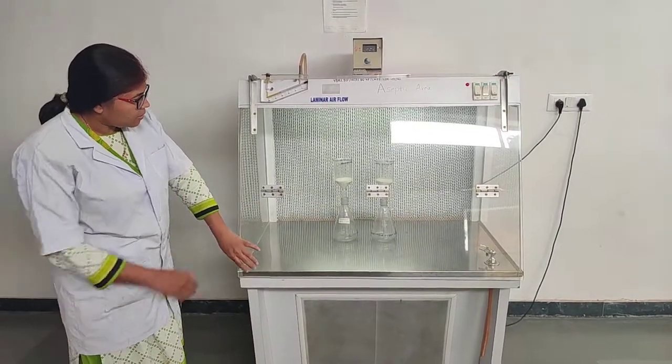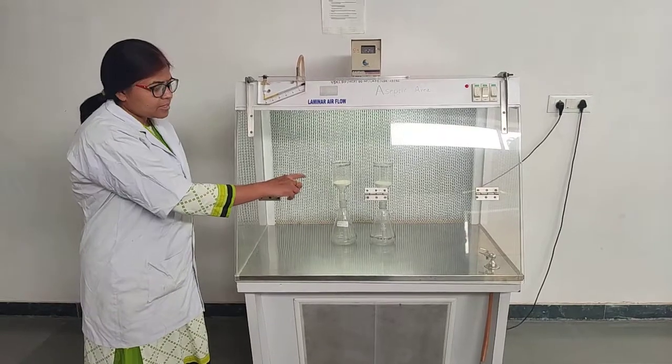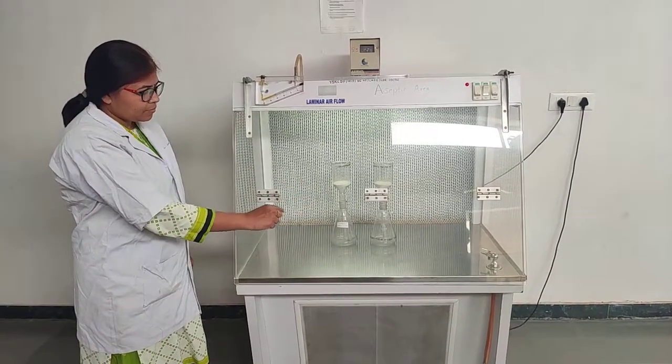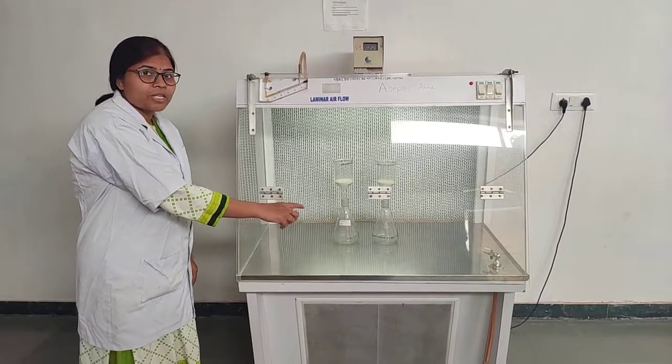This is the filtration assembly — the glass filtration assembly used for the filtration of the intra-aminous preparations.